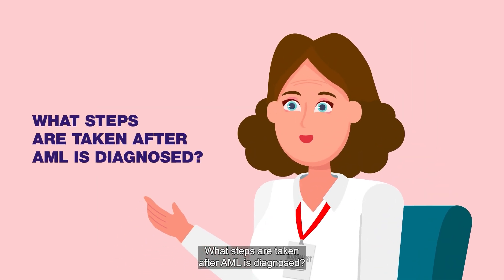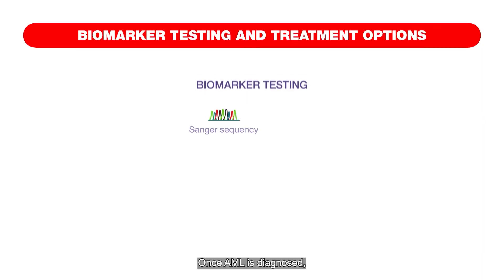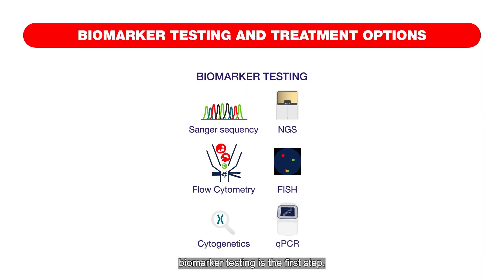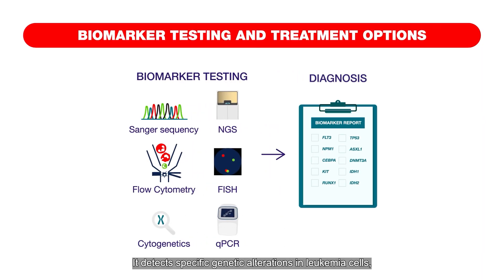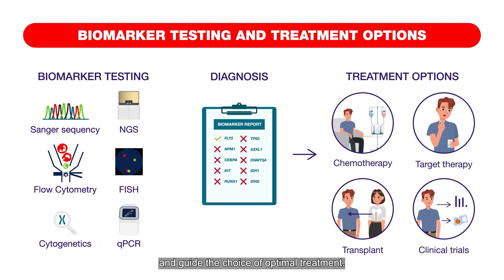What steps are taken after AML is diagnosed? Once AML is diagnosed, biomarker testing is the first step. It detects specific genetic alterations in leukemia cells, helping to confirm the diagnosis and guide the choice of optimal treatment.